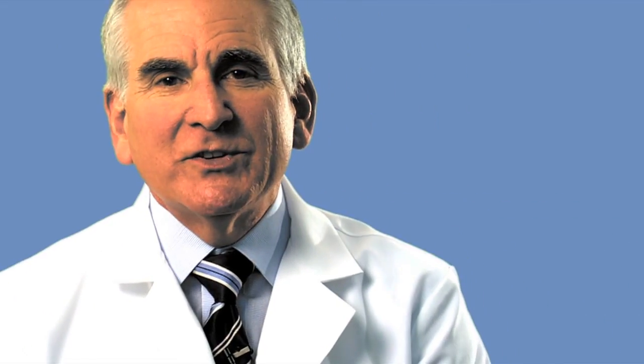In modern skin care, the connotation of the term serum has imparted to it a luring aura of something high-end, expensive, scientific, and very effective. But today you'll get the real scoop on serums. Hello, I'm Dr. Neal Schultz and welcome to DermTV.